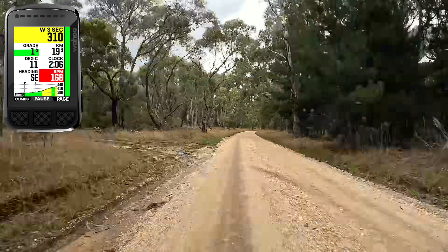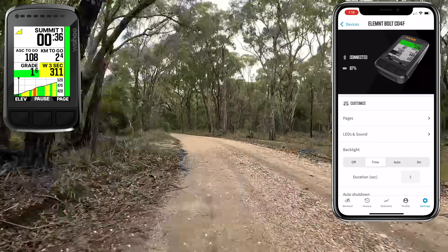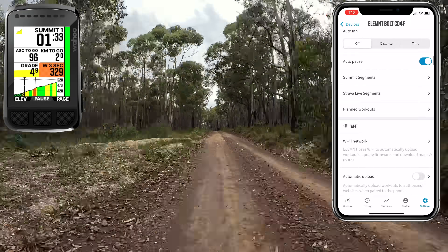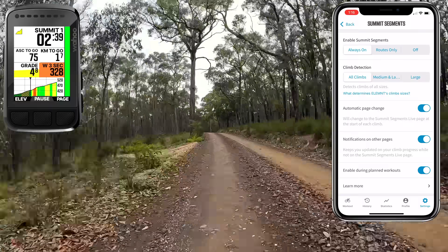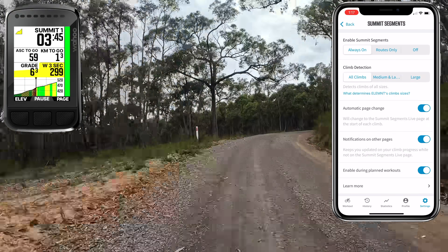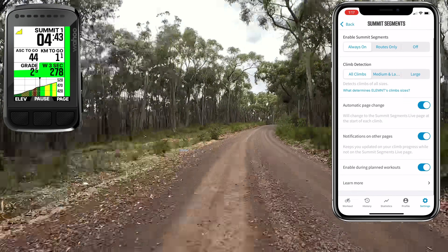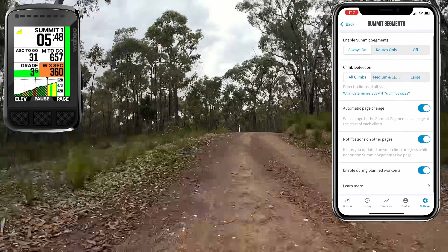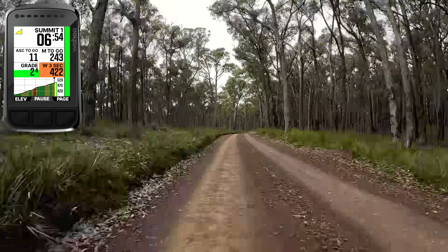As I ride the Doctor's Gully road climb on the gravel bike with the Element Bolt 2, I'll pull up the configuration options in the Element app. Scrolling down into Summit Segments, there are options for: always on, routes only, or off entirely. Climb detection can be set to all climbs, medium and large, or large only. Other options include automatic page change to bring up the summit segments live page at the start of each climb, notifications on other pages, and enable during planned workouts. A couple more options are expected before the public release on May 2nd.